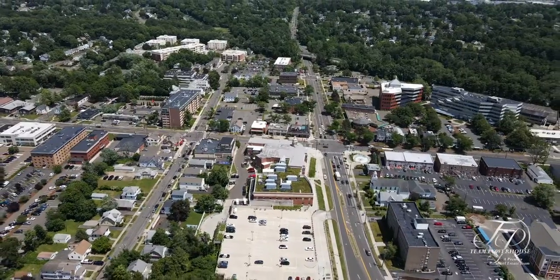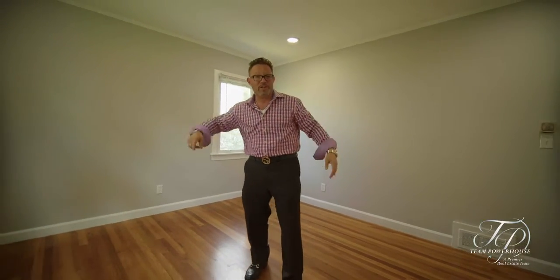This property is centrally located in Hamden, where you have restaurants, highways, Farmington Canal, and parks. Guys, this property has so much to offer you, you're not going to miss it.